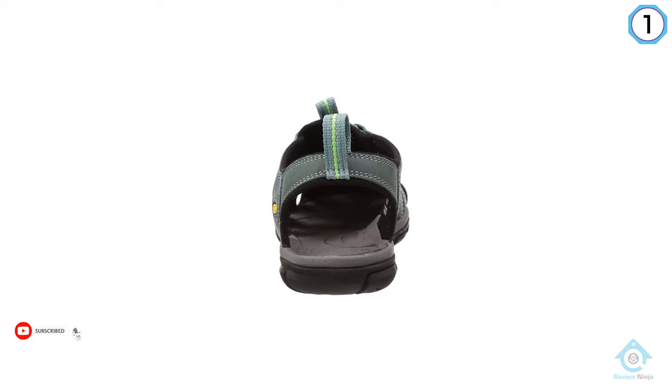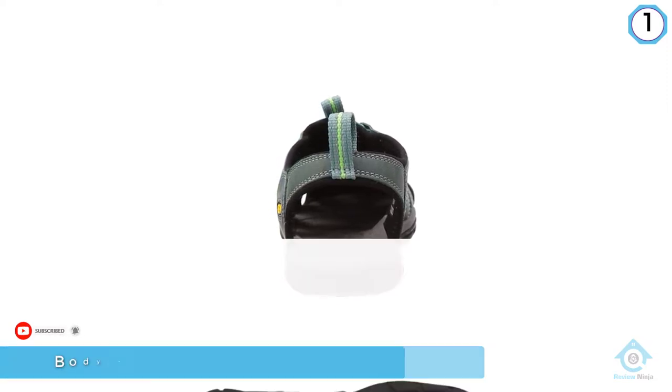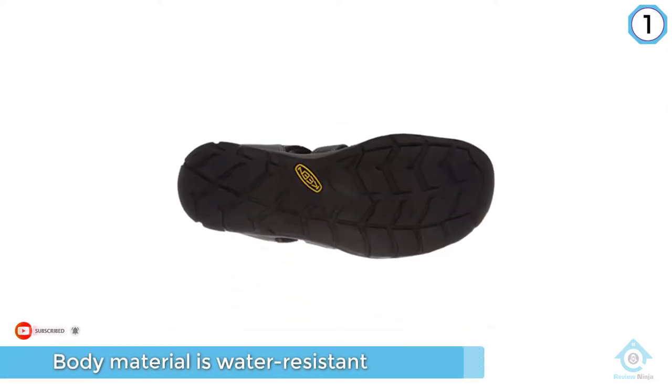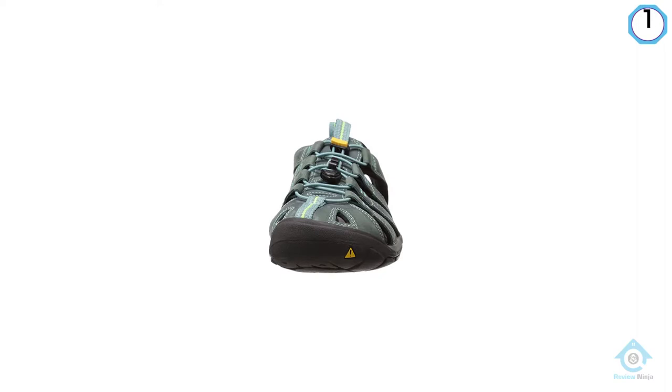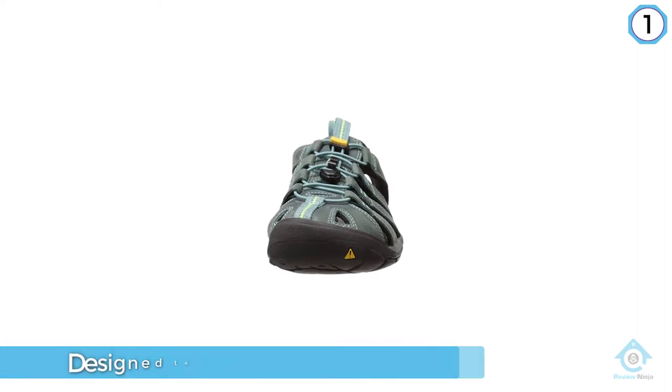Keen sandals have some of the best arch support on the market, but the sizing can vary from style to style. Bungee cord lacing pulls in at the heel and tongue to fit the sandal to your foot height. The women's style comes in five color options, while the men's Clearwater CNX comes in seven different colors.